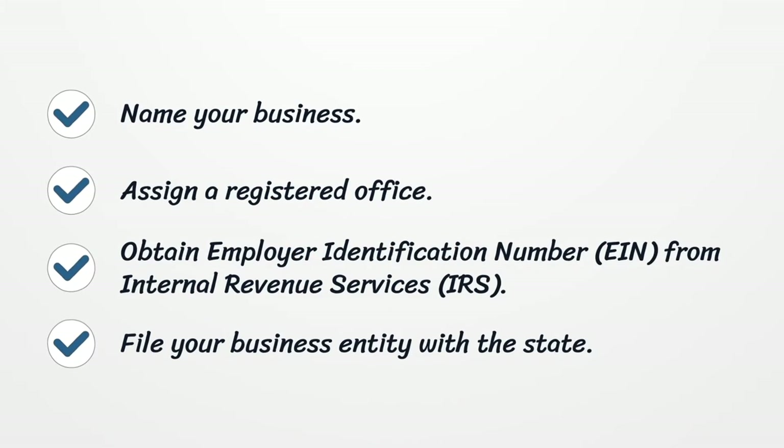Name your business. Assign a registered office. Obtain an employer identification number from the Internal Revenue Service. File your business entity with the state.